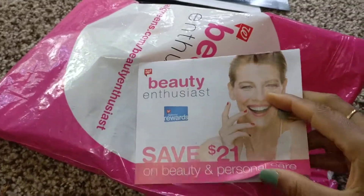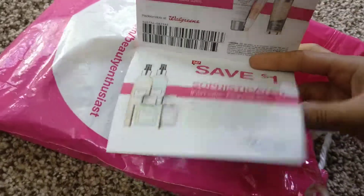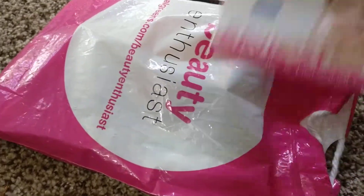Next we have a booklet of coupons — coupons for different products, which is always good to have.